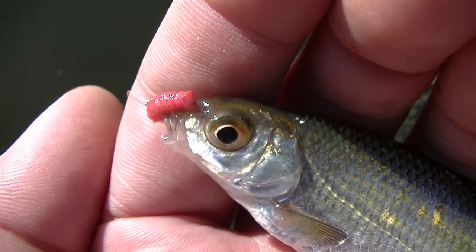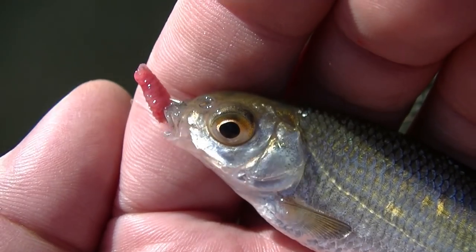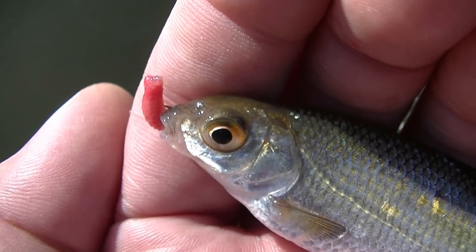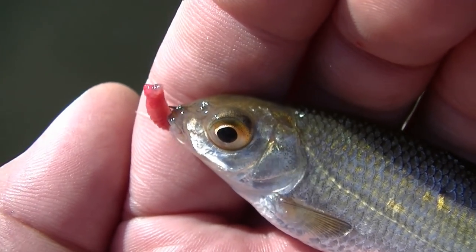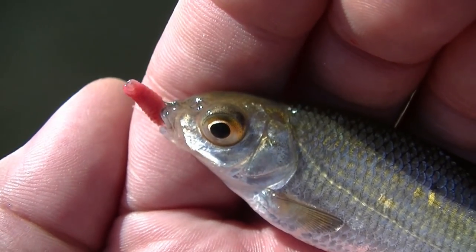Another small roach, and as you can see hooked cleanly there in the side of the mouth. I might be fishing with a mini reel and a telescopic rod that extends to about a metre, but it's still fishing. You're still catching fish in the way that you would if you had a 12-foot rod.